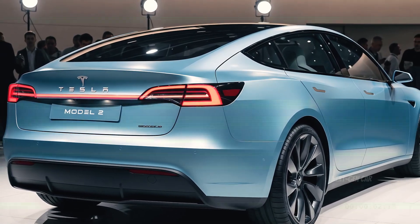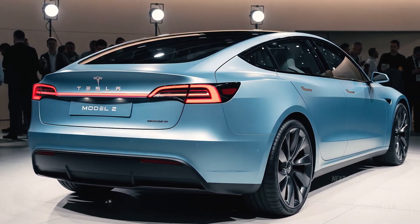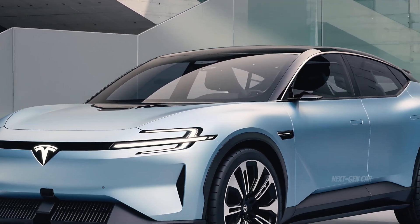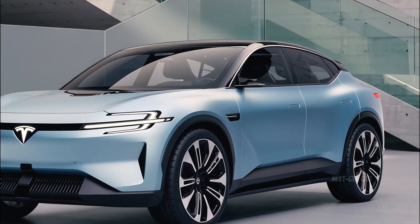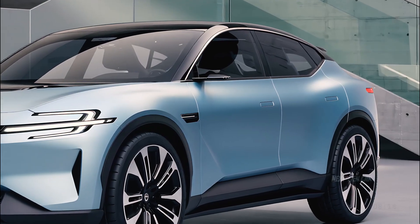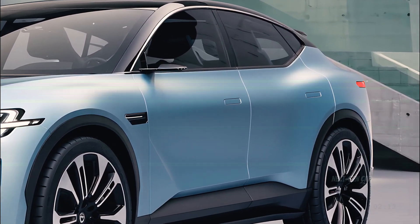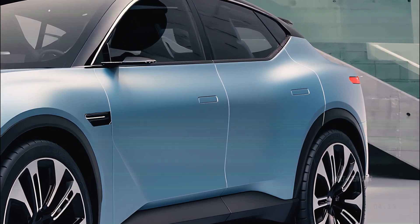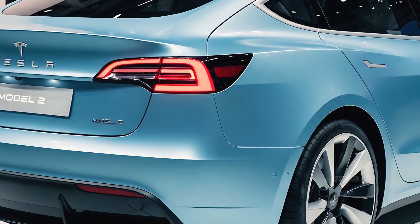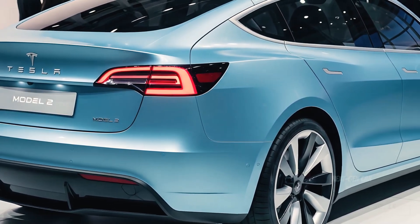The instant torque delivery makes it perfect for city driving, while Tesla's optimized suspension and low center of gravity give it surprising agility on winding roads. Charging is equally impressive — with access to Tesla's Supercharger V4 network, the Model 2 can gain 200 miles of range in under 15 minutes. It also comes equipped with Autopilot, Tesla's full self-driving hardware, and the latest AI-assisted safety suite, making it not only efficient but incredibly safe.